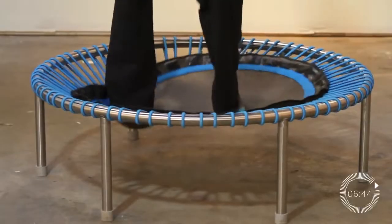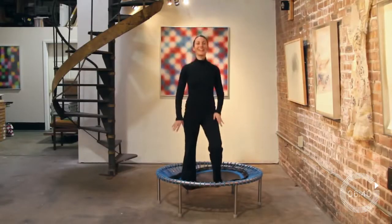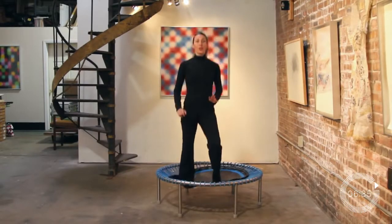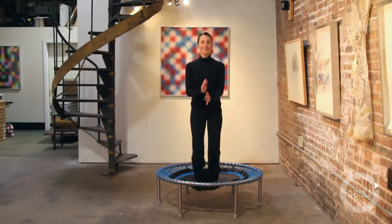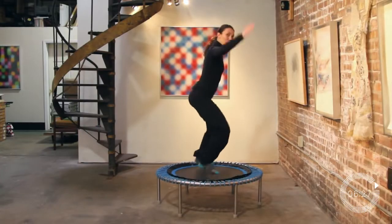In terms of cons when it comes to Bellicon rebounders, I only see one, and that is the cost. These rebounders can range from $600 to over $1,000 depending on what you're getting. However, as I mentioned, the Bellicon rebounder is top of the class and the best in the market today.